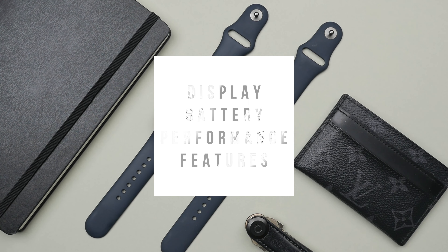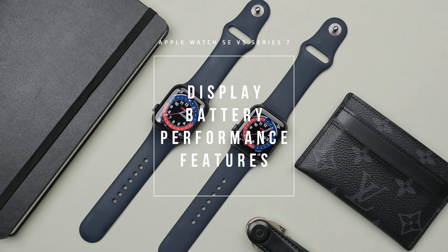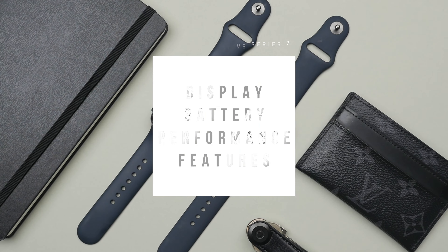To find out, I will compare the four areas that I believe matter most in a smartwatch: display, battery, performance, and features, to help you decide which model is right for you. As always, I will leave all the purchase links down in the description. Let's get started.